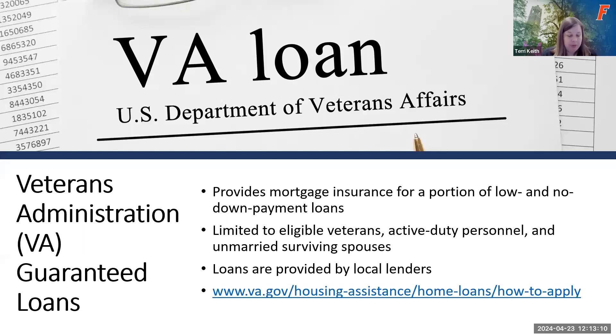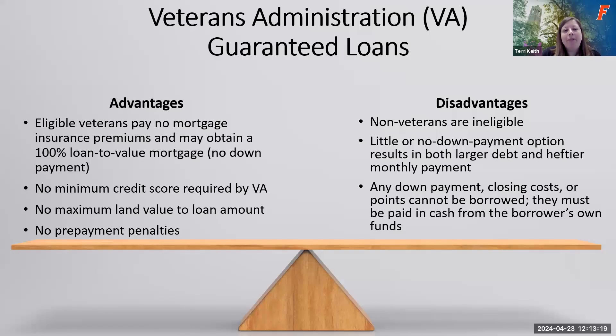Similar to FHA, the VA loan doesn't come from the VA but it provides insurance. Advantages include the option of a no down payment loan — you can actually finance 100% of the mortgage. The VA itself has no credit score requirement, though the lender providing the loan might. There's no maximum loan amount and no prepayment penalties. Disadvantages: non-veterans are ineligible; a no down payment loan means a larger debt and higher monthly payments. If you do make a down payment, any closing costs or points must be paid in cash from your own funds.